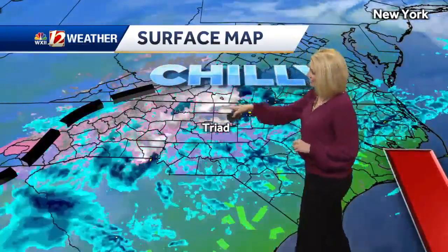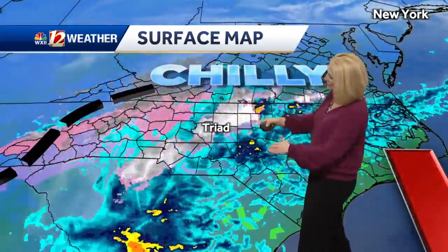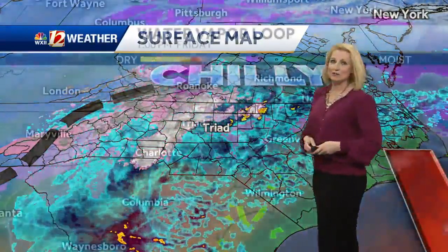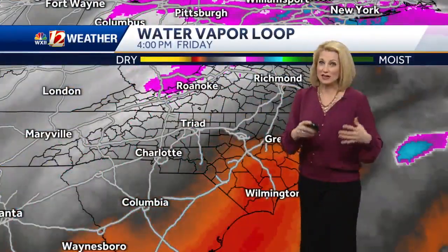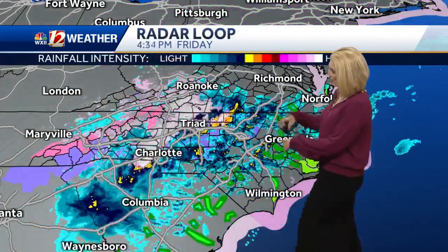We've got this low off the coast and as it rolled through earlier today, it was too dry. We just had a slot of dry air roll in and it did not allow for the snow that you're now seeing. This is the back edge of the system. It rolls off to the north and east and with it we'll see some black ice forming. That's a bigger travel hazard for us.